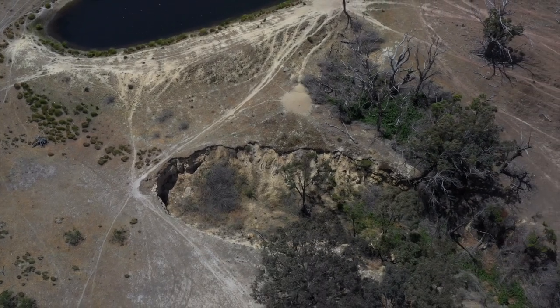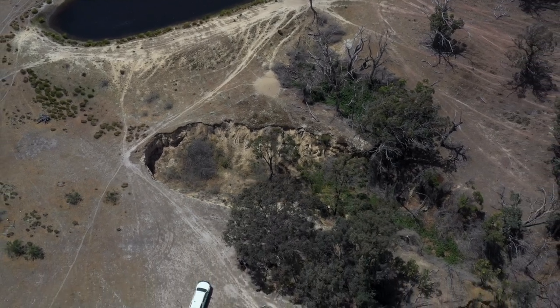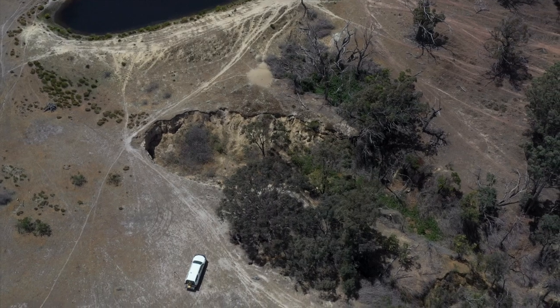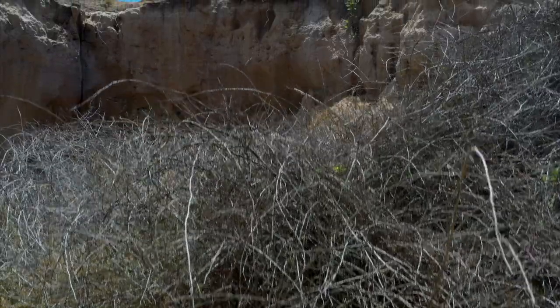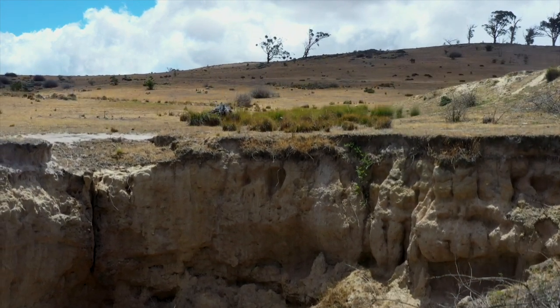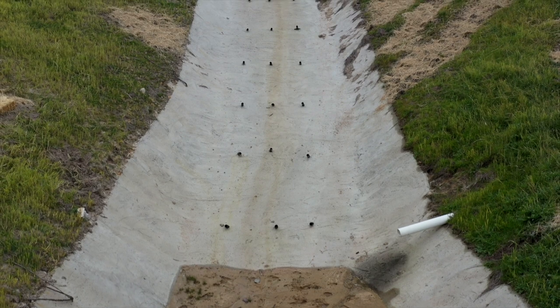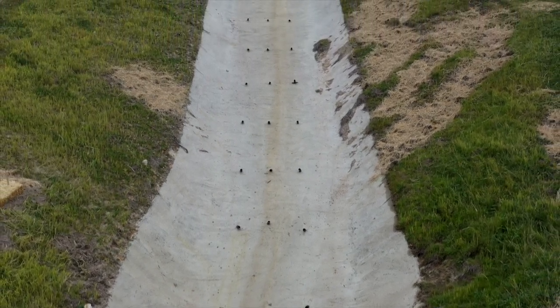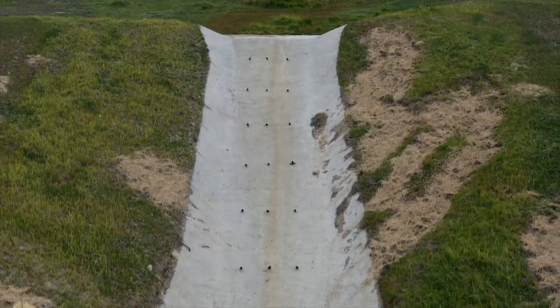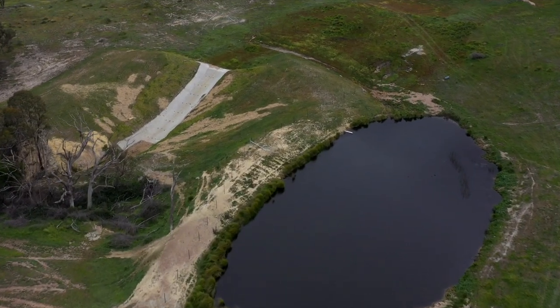Obvious priorities would include those areas of erosion that pose a threat to your farm infrastructure or valuable land assets. The scale of this erosion will require professional and technical expertise. Structural works such as concrete or rock flumes and diversion banks are required in this case to prevent the gully destroying this dam.